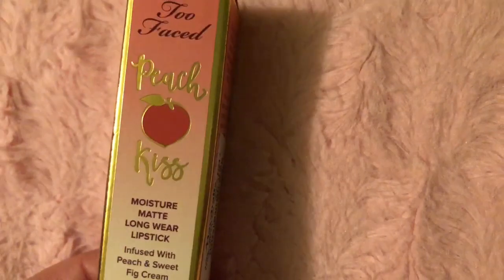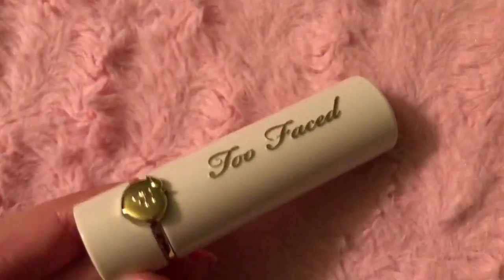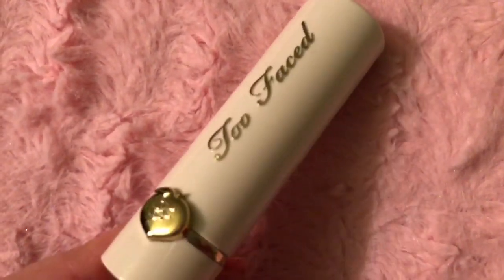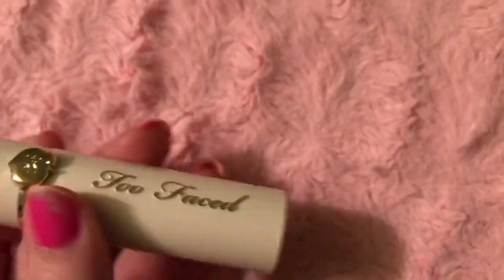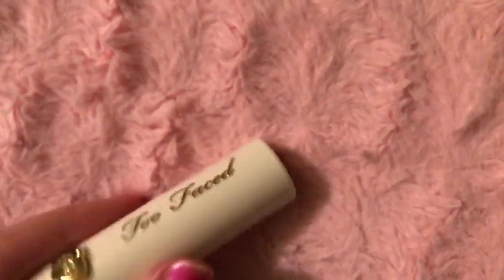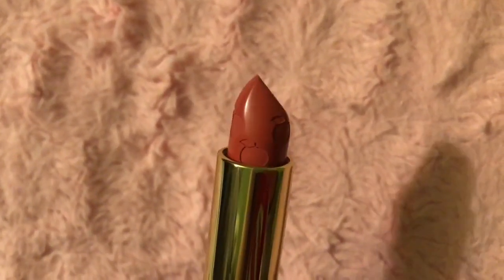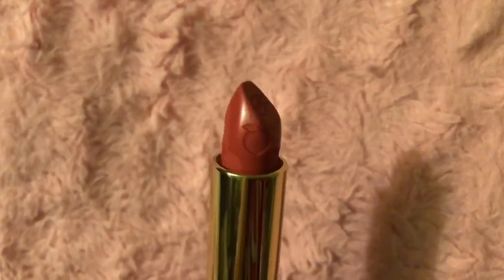This one is in Peach Beach. I think the lipstick packaging is so pretty. It's like this cream colored case with gold Too Faced written on it, a little gold peach, and it kind of locks in place. It has the color at the top. You can see little peaches engraved in the lipstick, and then the TF for Too Faced engraved in the lipstick — that is so cute.